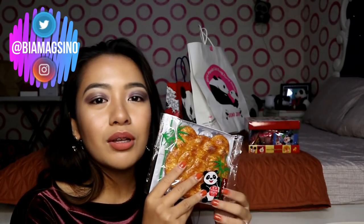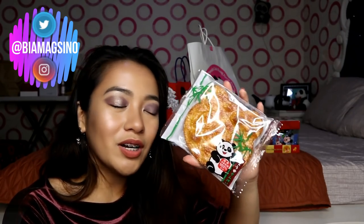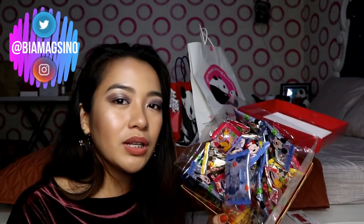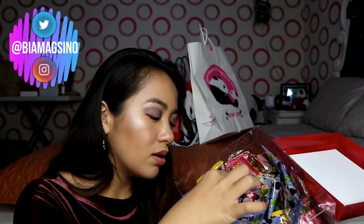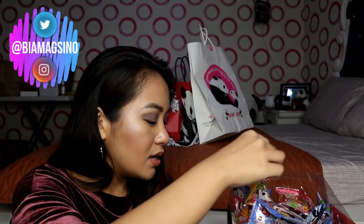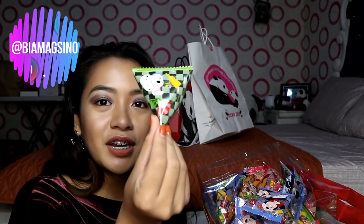Ito, nabili ko doon from Ueno Zoo. Nakalimutan ko yung tawag dito, pero sinabi ni Marie — ako ang tawag dito. Kaso nakalimutan ko na — ang hirap sabihin ng Japanese words. I also got this one — I got this for pasalubong. Parang mga Japanese biscuits siya. Japanese biscuits siya from this place. Nabawasan ko na to — may 42 pieces ata sa loob. Iba-iba siya: merong ganito, merong ganiyan, merong pink, and then merong green.